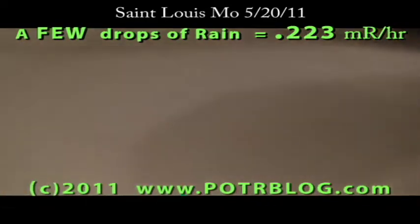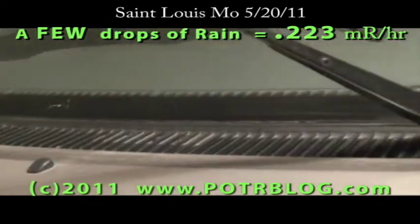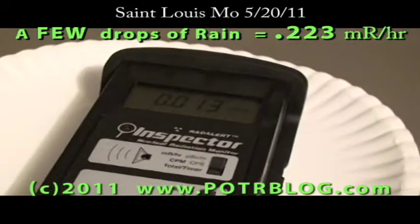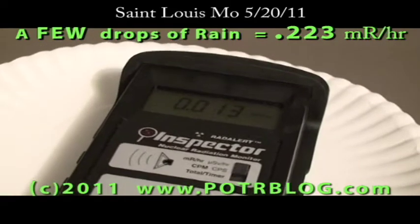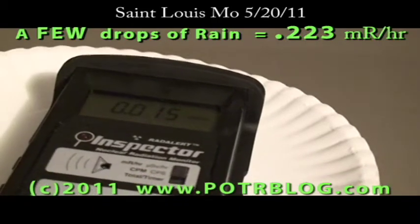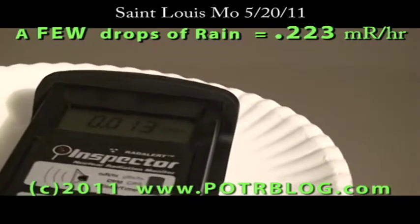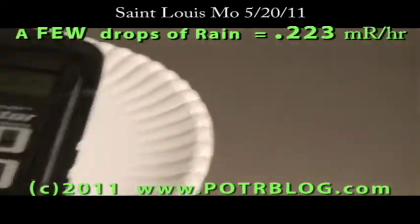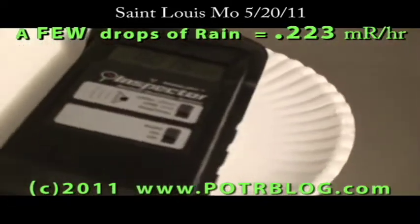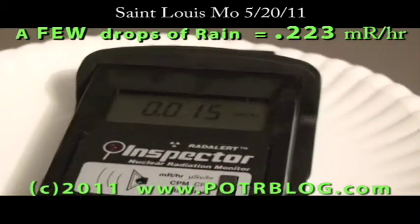I'm going to try to find a few wet spots on the truck where I can, just trying to scavenge any water I can find. Usually I wouldn't even take a reading with this little water, but since the reading was so high yesterday, let's see what I can find.